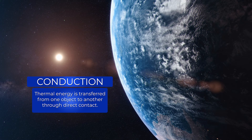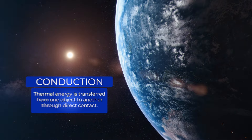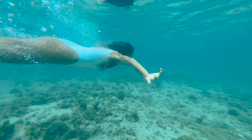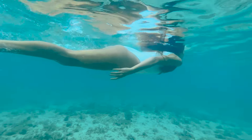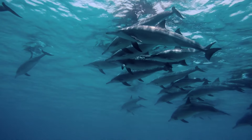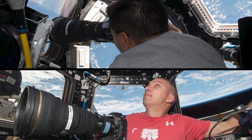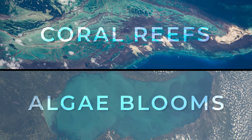Conduction is how thermal energy is transferred from one object to another through direct contact. When you swim in the cool ocean, thermal energy from your body is conducted directly to the water. That loss of thermal energy is felt as a cold sensation. Ocean life maintains homeostasis by living in water that is the correct temperature they need to survive. Astronauts aboard the space station can even track this by making direct observations of large ocean life, such as coral reefs and blooms of algae.